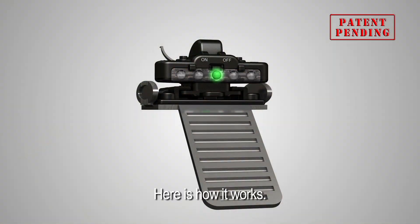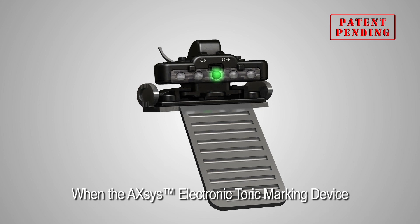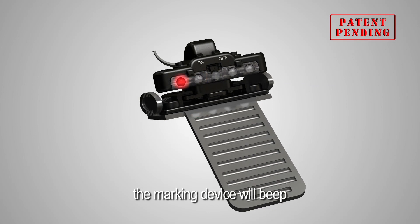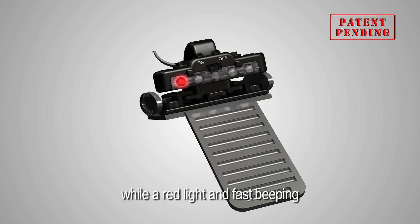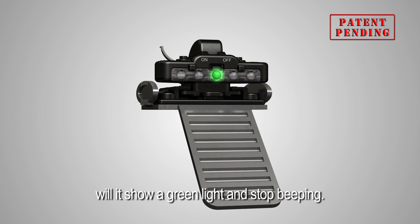Here's how it works. When the Axis electronic toric marking device is tilted to the right or left, the marking device will beep and show an orange or red light. An orange light and moderate beeping indicates a slight tilt, while a red light and fast beeping indicates an extreme tilt. Only when the marking device is held perfectly horizontal will it show a green light and stop beeping.